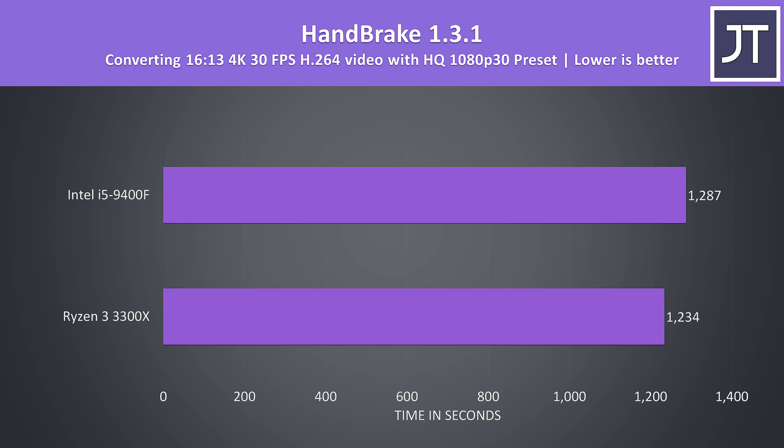Handbrake was used to convert one of my 4K laptop review videos to 1080p with the HQ 1080p 30 preset, and there was less of a difference between the two processors this time around. The 3300X was just 4% faster — one of the smallest differences out of all applications tested.